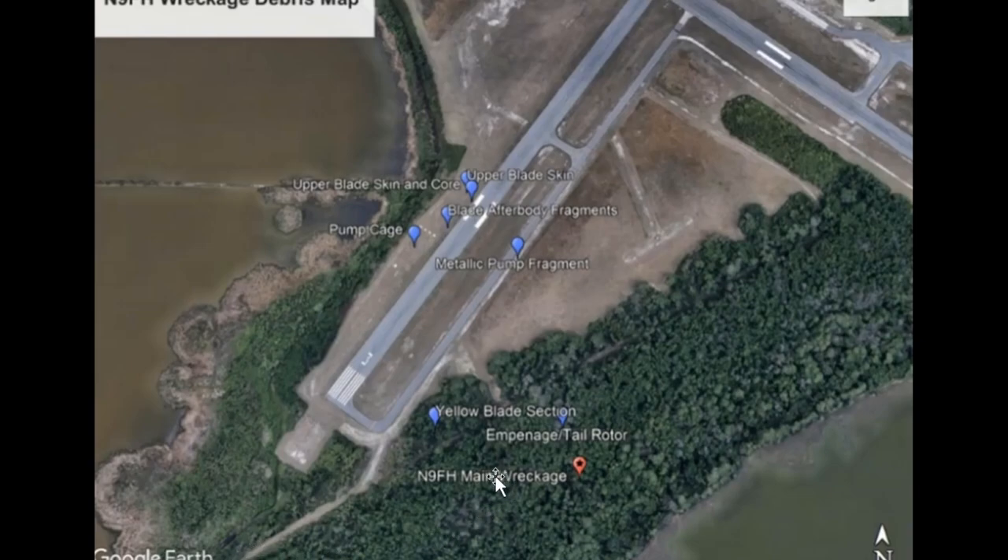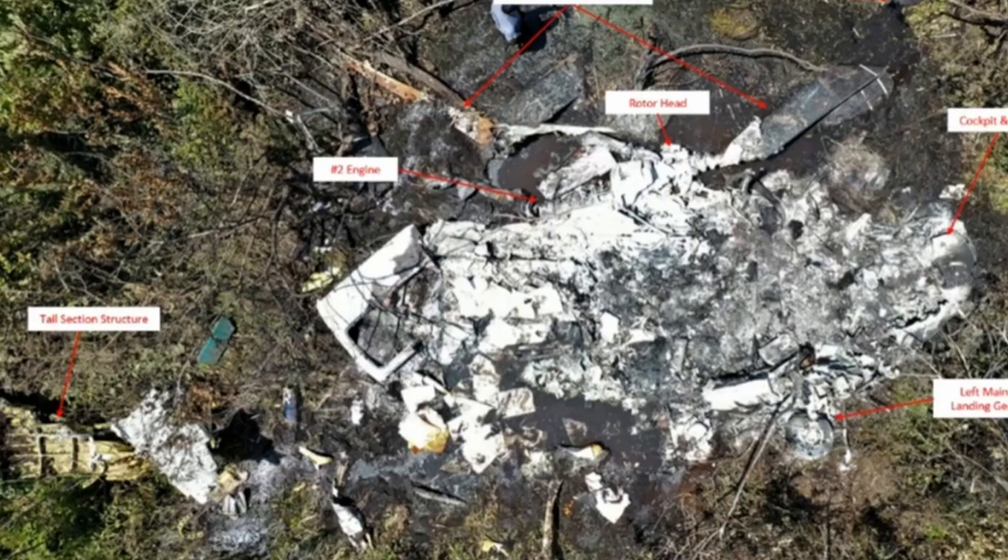Here's the wreckage debris map. Here's where the empennage and tail rotor were, the main wreckage was here, and you can see some fragments all on that part of the runway. Here are the pictures they got from that investigation about two years ago, May 25th, 2021.